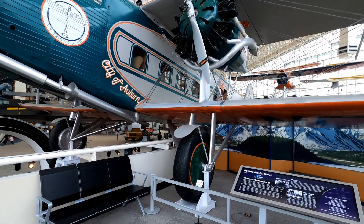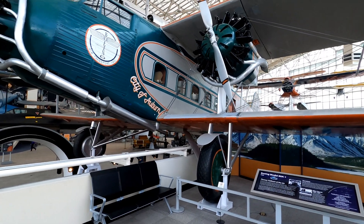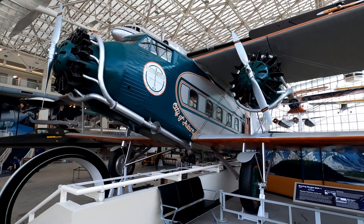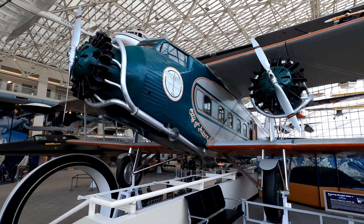This Boeing Model 80 is an example of one of the earliest passenger planes, built in 1929. Prior to that, planes were used primarily for delivering the mail.